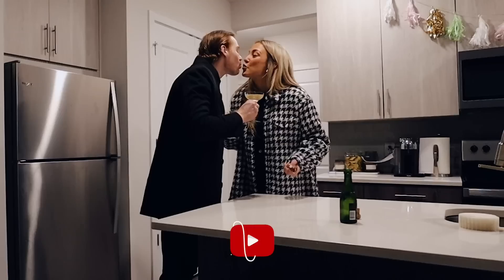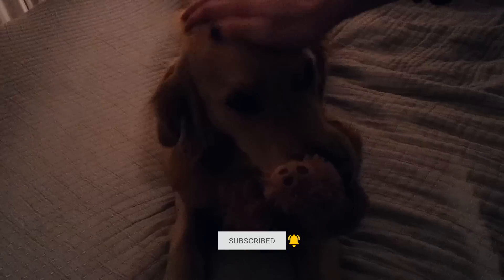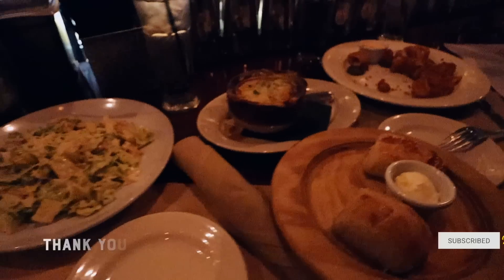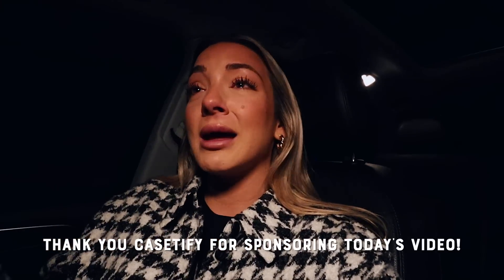Fake birthday round two. Welcome to this vlog everybody, I'm about to get ready and do my makeup.